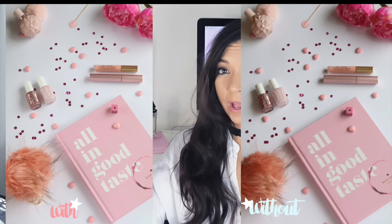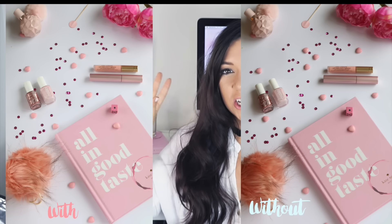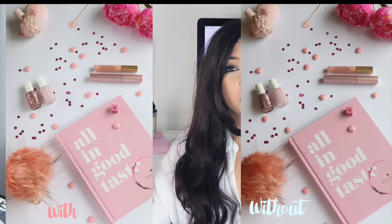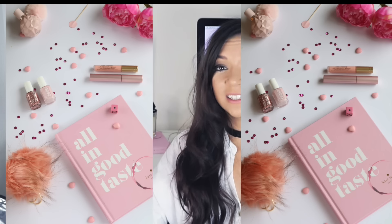I bought the reflector from eBay — I think it was about six or seven pounds — and it bounces the light back, meaning you get brighter and less shadowy photos. I've shown two photos: one without the reflector and one with it. As you can see, there are less shadows in the one with the reflector and it's a little bit brighter. I didn't change any camera settings — the only difference is the reflector. It makes a big difference and it was so cheap, so I definitely recommend getting one.